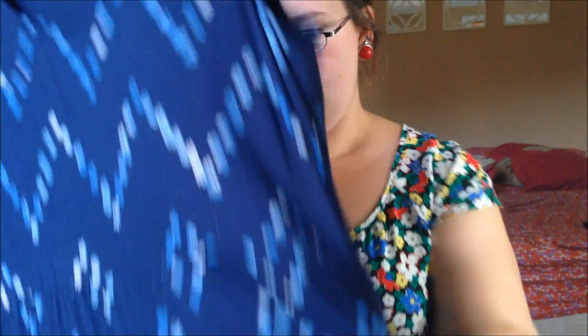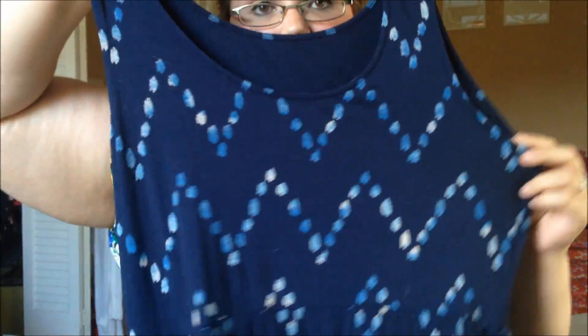This next dress is one of my favorites. It has this watercolor chevron print — it's so stretchy and it's just this long blue dress. I absolutely love it. Five dollars — how can you go wrong with that?